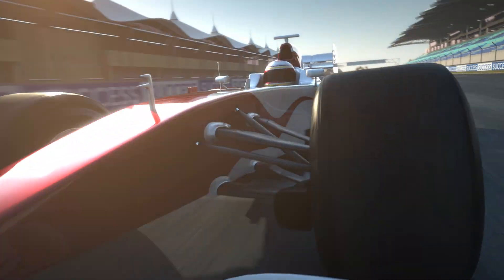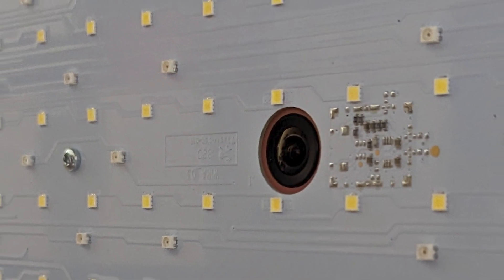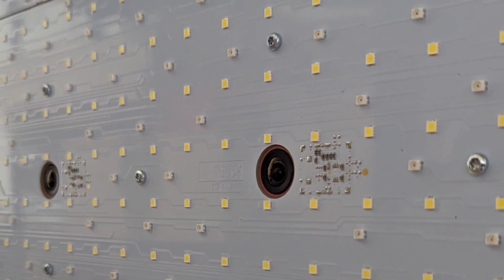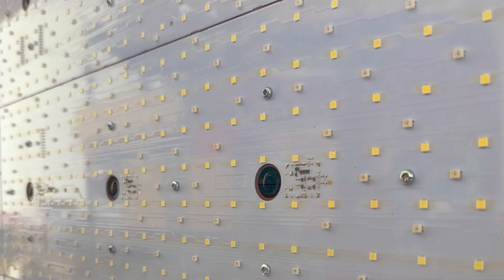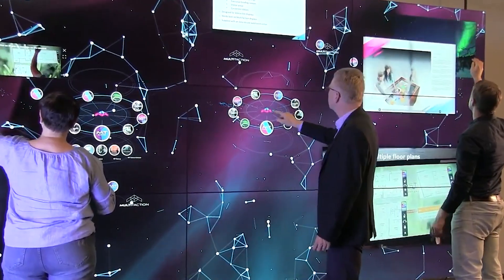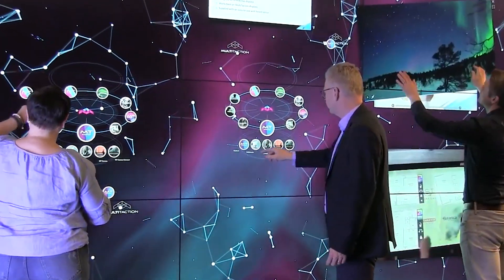Each display contains a powerful array of 32 cameras that track every touch and delight with their responsiveness. The only true unlimited touch technology on the market, infinitely scalable with unlimited touch points.